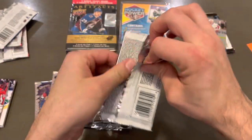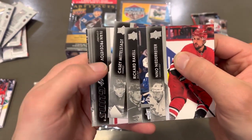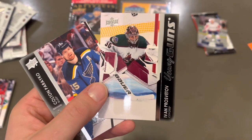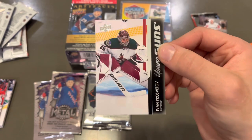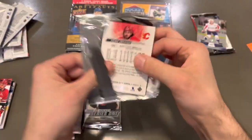Let me get to our next pack of Series 2 here. And upside down, we've got another Young Guns — I don't know why they're upside down here — but it's Ivan Provetsov. I know there's no S after the T, or in and around the T. I've got to remember that.